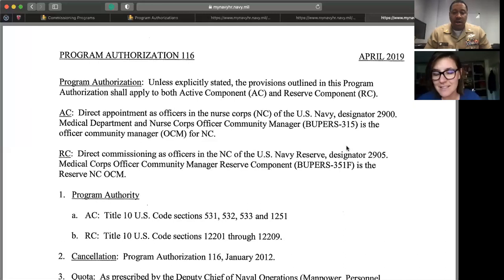This concludes today's session. We covered MESEP, NCP, and Nurse Corps Direct Accession. If anyone watches this later and has questions, please put them in the comments section or send an email to tristan.macaulay@navy.mil. Stay safe, stay blessed, and look out for the next one.